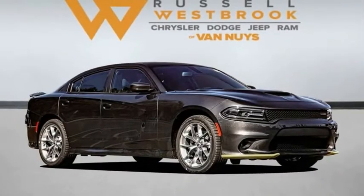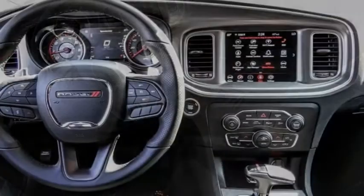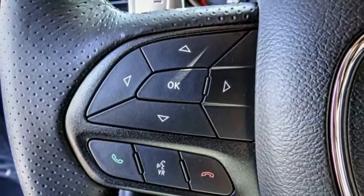Stop by and take a look at the 2021 Charger. It injects some versatility, comfort, and sophistication into your muscle. The Charger is a powerful sedan that excites at every turn.